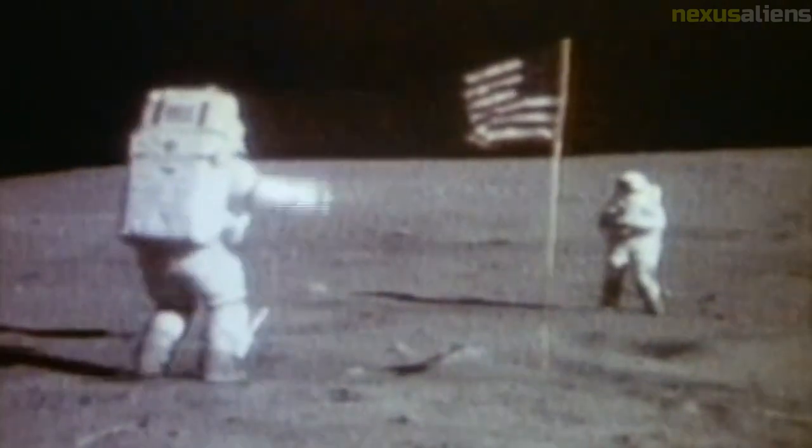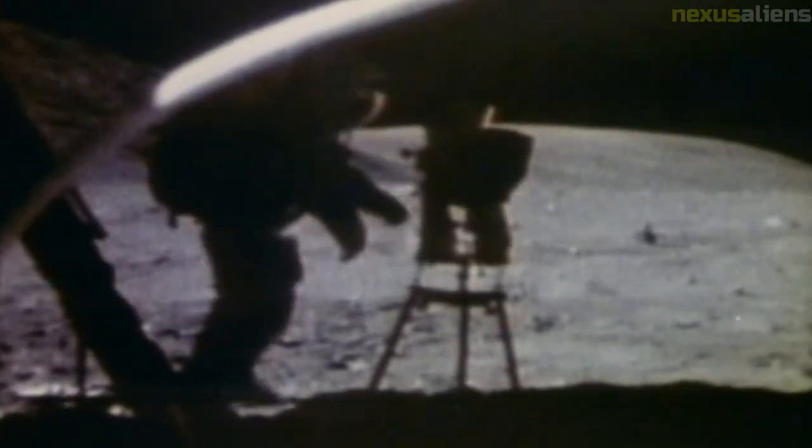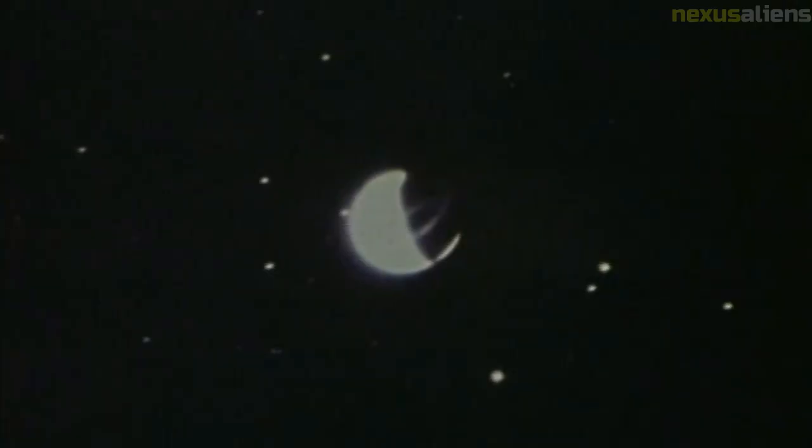Once on course towards the moon, the crew put the spacecraft into a rotisserie, or barbecue, mode in which the craft rotated along its long axis three times per hour to ensure even heat distribution from the sun. After further preparing the craft for the voyage, the crew began the first sleep period of the mission just under 15 hours after launch.